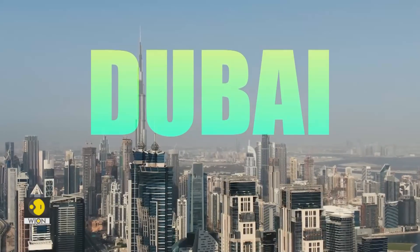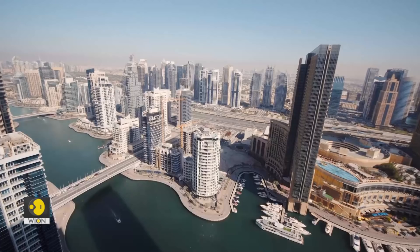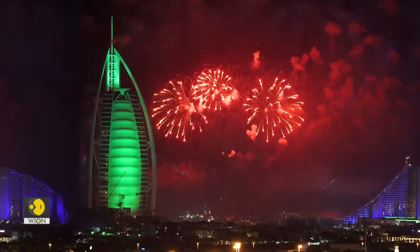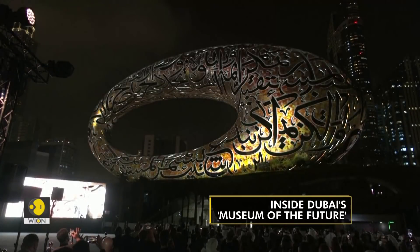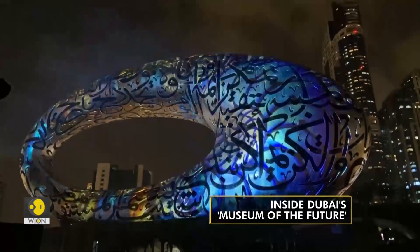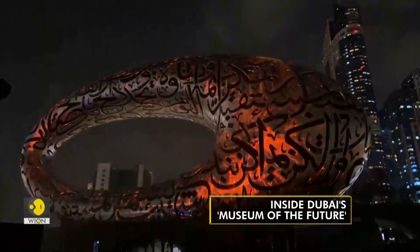Dubai, one of the world's leading tourism destinations, is known for its skyscrapers, luxury shopping and glitzy nightlife. Now the city has caught a new attraction called Museum of the Future. Dubai is promoting it as the world's most beautiful building.